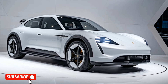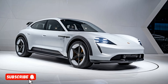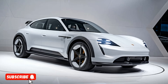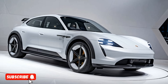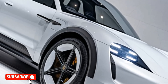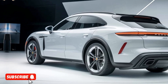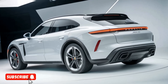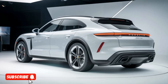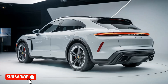Both engines are paired with an advanced 8-speed dual-clutch transmission, ensuring lightning-fast gear changes and seamless power delivery. One of the standout features of the 922 SUV is its all-wheel drive system, which provides exceptional traction and stability in a wide range of driving conditions. The vehicle's advanced suspension system incorporates air springs and adaptive dampers, further enhancing its on-road prowess.